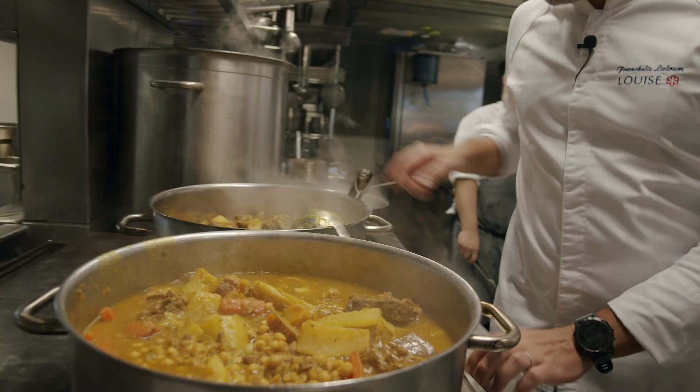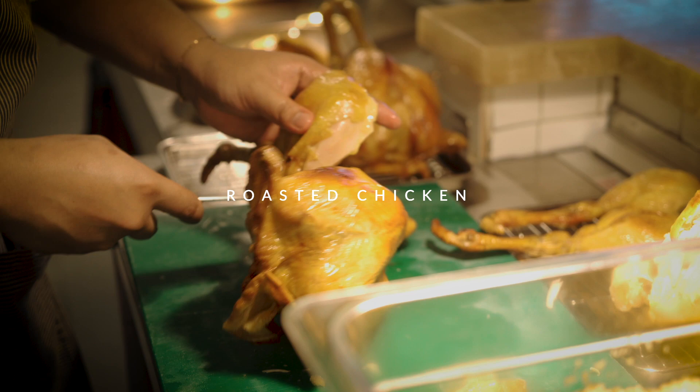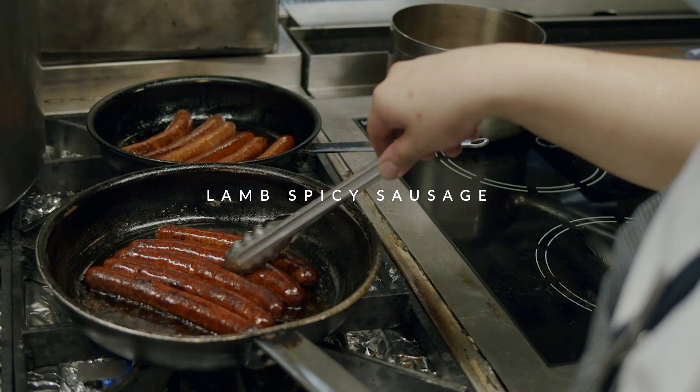This is made with lamb, and we're going to add some roasted chicken and some lamb spicy sausage.